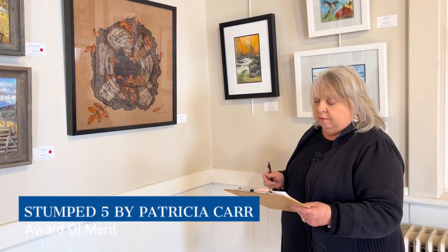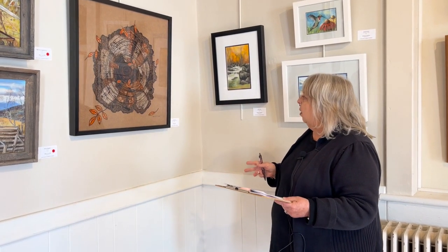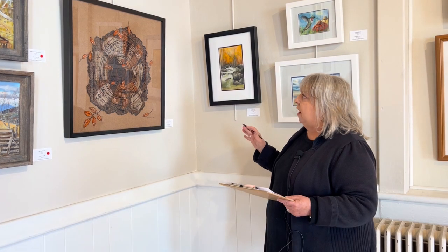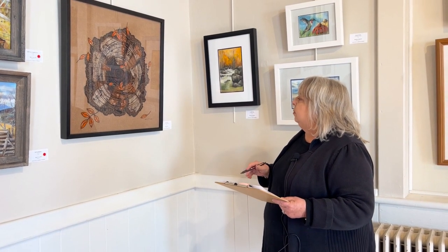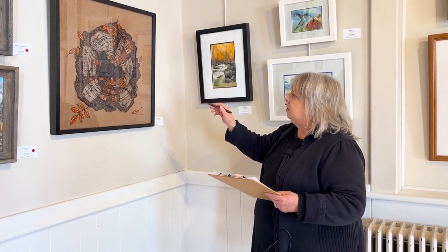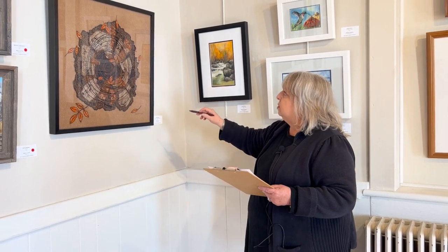For Award of Merit, I chose Stumped Five by Pat Carr from Roanoke. The complexity of this piece is remarkable — this is a fabric piece and she's used hand embroidery, which is rather incredible, and all of this is hand stitched.